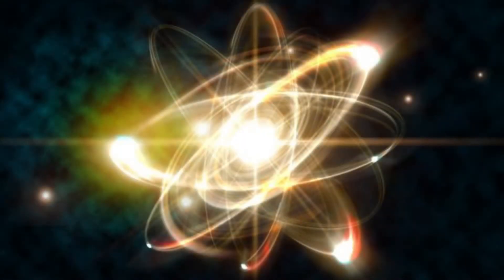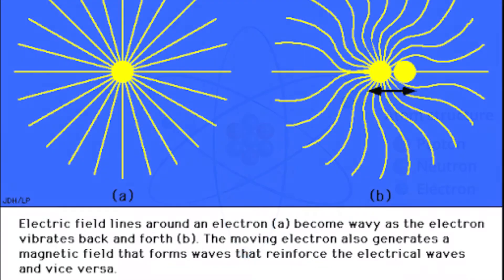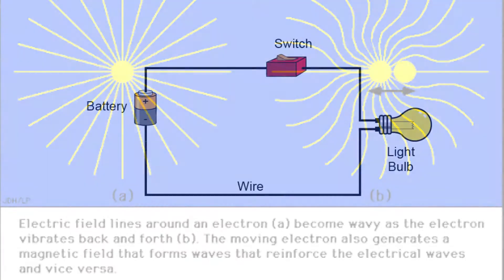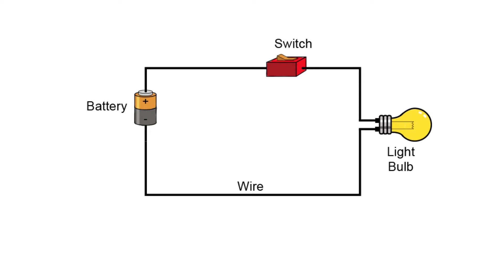Electricity is created by the movement of electrons, which are subatomic particles that carry a negative charge. Since an electron has charge, it has a surrounding electric field, and if that electron is moving relative to an observer, said observer will observe it to generate a magnetic field. A circuit is simply a closed loop that allows charge to move from one place to another.